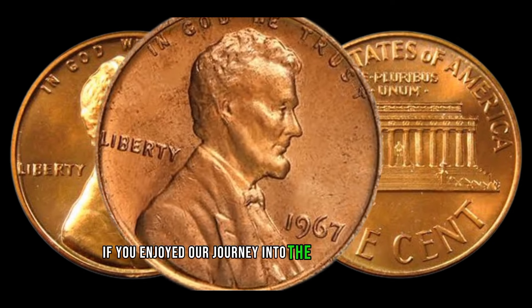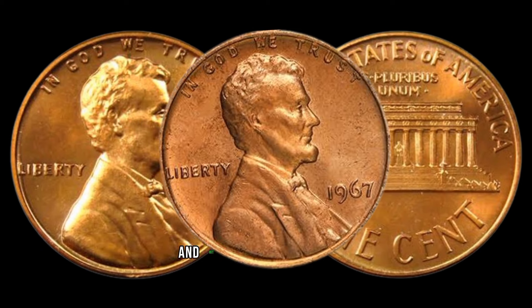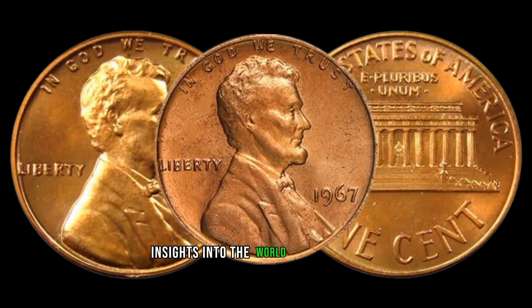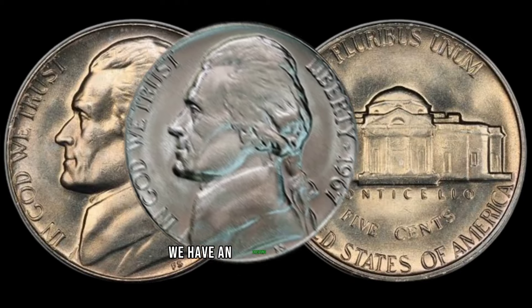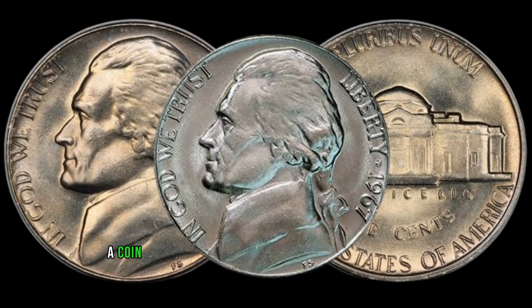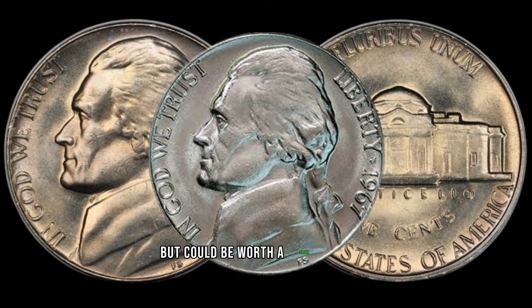If you enjoyed our journey into the world of rare coins, don't forget to like, subscribe, and hit that notification bell for more fascinating insights. We have an exciting topic for you: the 1967 Jefferson nickel, a coin that might just be hiding in your pocket change but could be worth a small fortune.